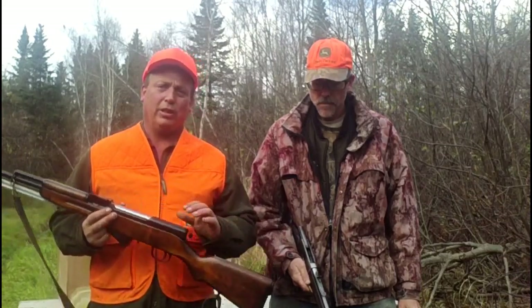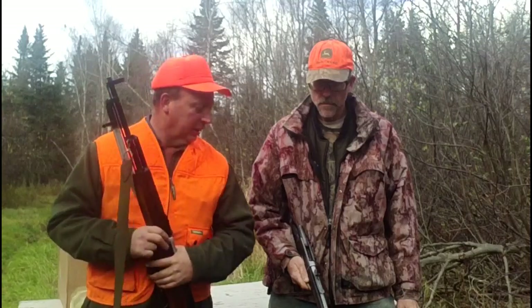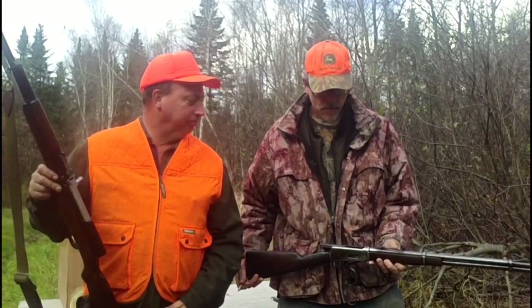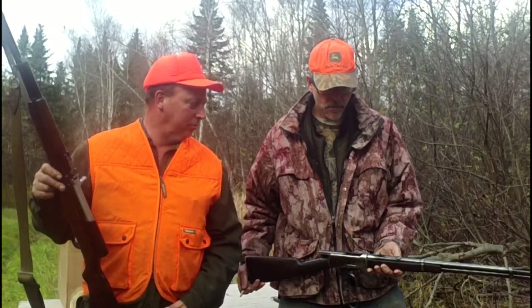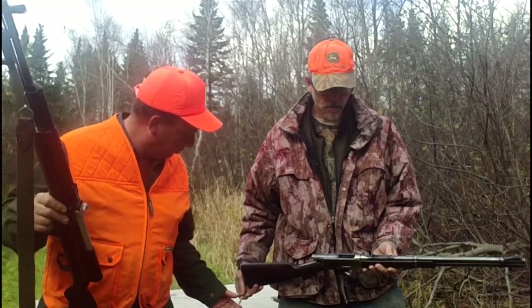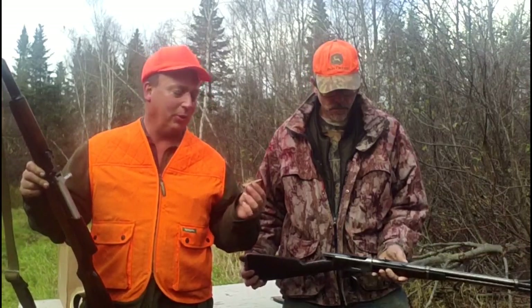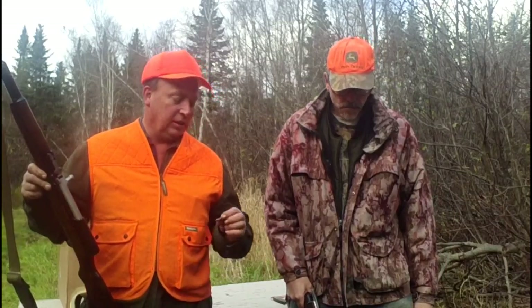I've got my 1950 tooled SKS shooting 7.62x39 Barnaul, 125 grain, and my good friend Kevin has his 1894 Winchester with undetermined weight .30-30 rounds — we're not sure what the grain is on these. The .30-30 Winchester was first introduced in 1895 as the Winchester Centerfire and has since been probably the most popular game round in North America.